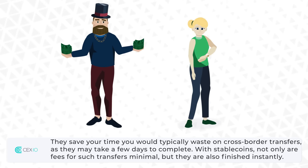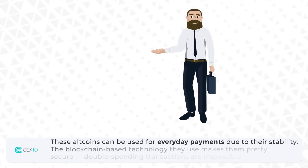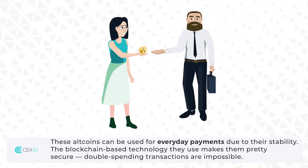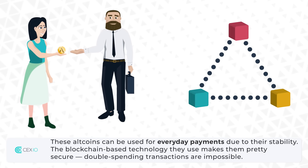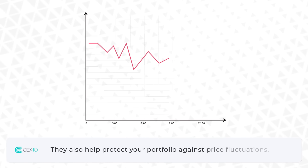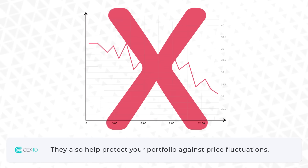With stablecoins, not only are fees for such transfers minimal, but they are also finished instantly. These altcoins can be used for everyday payments due to their stability. The blockchain-based technology they use makes them pretty secure. Double-spending transactions are impossible. They also help protect your portfolio against price fluctuations.